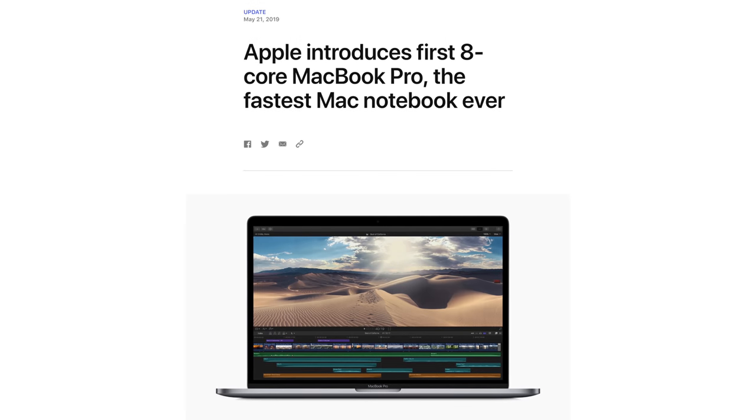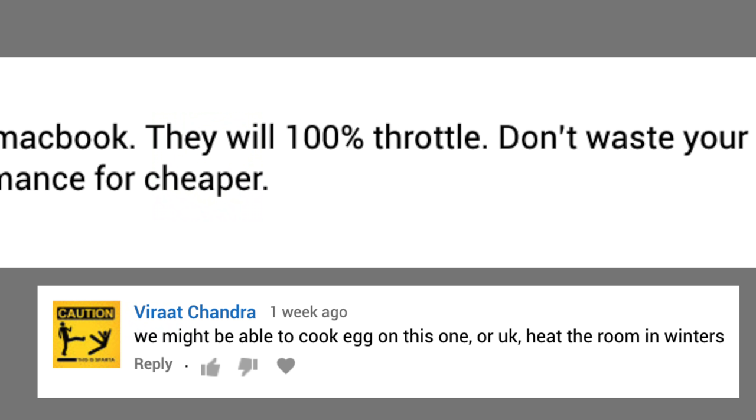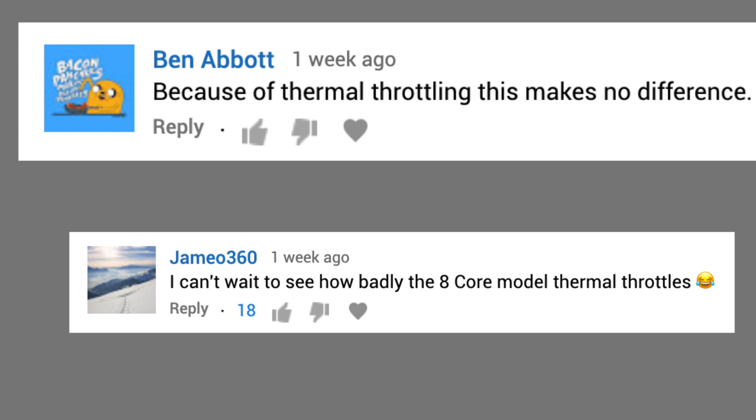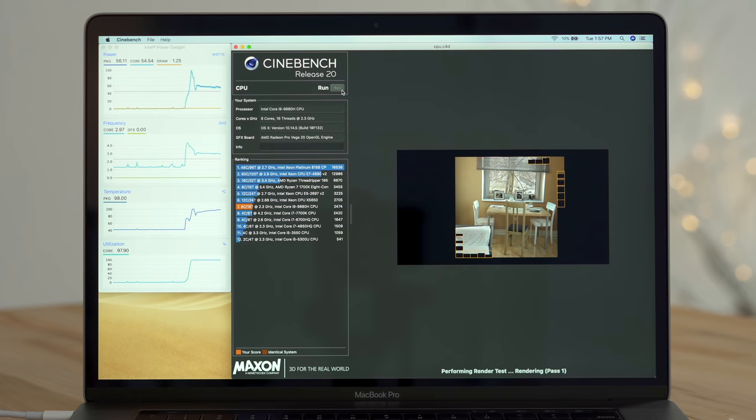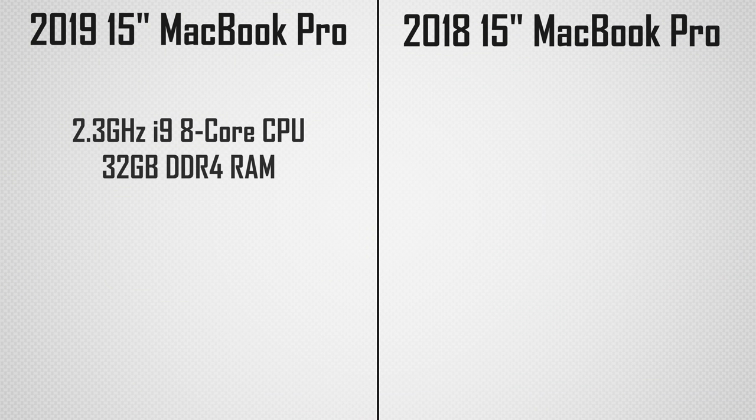When Apple announced that you can now get an 8-core processor in the new 2019 MacBook Pro, the first thought that came into everyone's mind is that it's definitely gonna thermal throttle if the 6-core MacBook Pro did. So we're gonna find out if that's true by running our classic Cinebench stress test on both the new MacBook Pro with a 2.3GHz 8-core processor, 32GB of RAM and Vega 20 graphics,